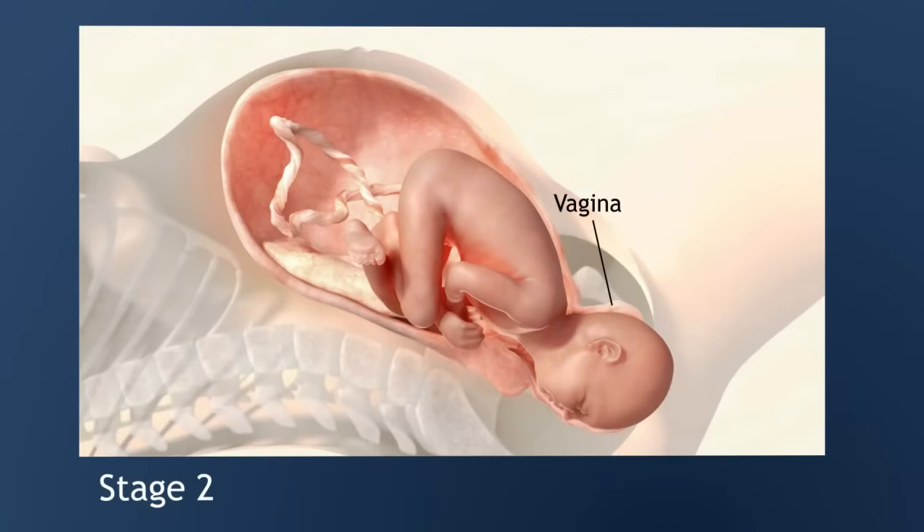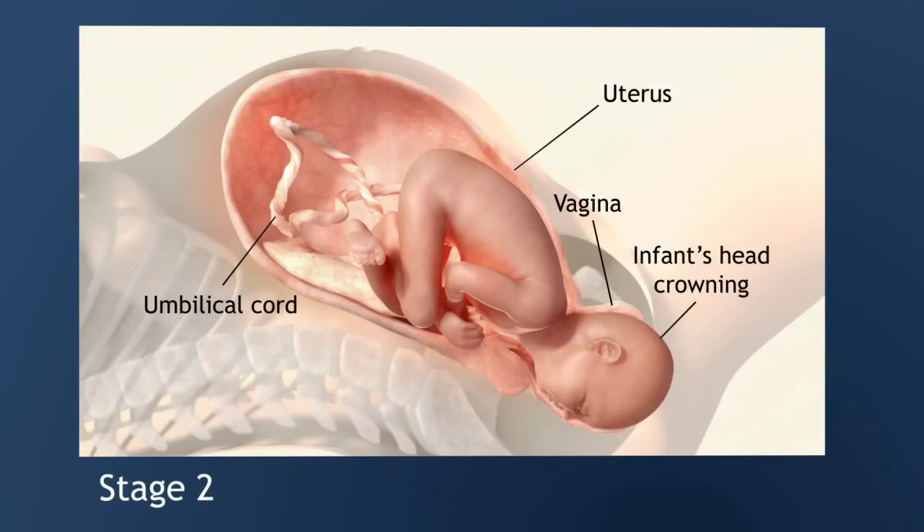In the second stage of labor, the child is born. A health care provider usually encourages the woman to push to help the baby move down the vagina. She might push for minutes or hours. Once the baby's head starts to come out, called crowning, a provider guides the rest of the baby out. Childbirth is finished when the baby is completely out of the vagina. The provider then cuts and clamps the umbilical cord, which connected mom and baby during pregnancy.